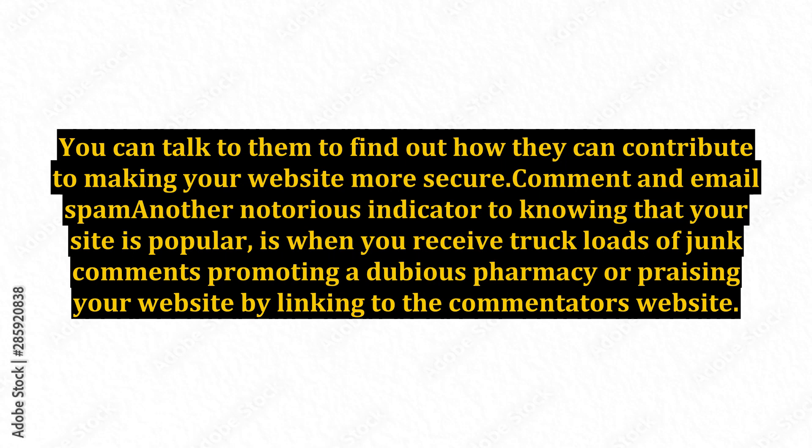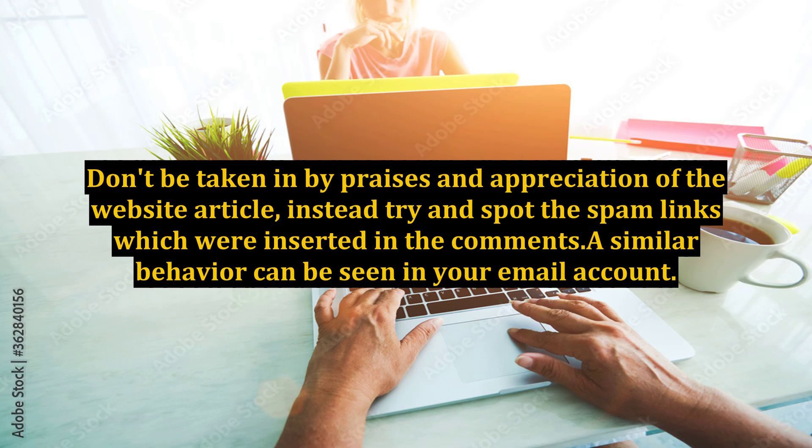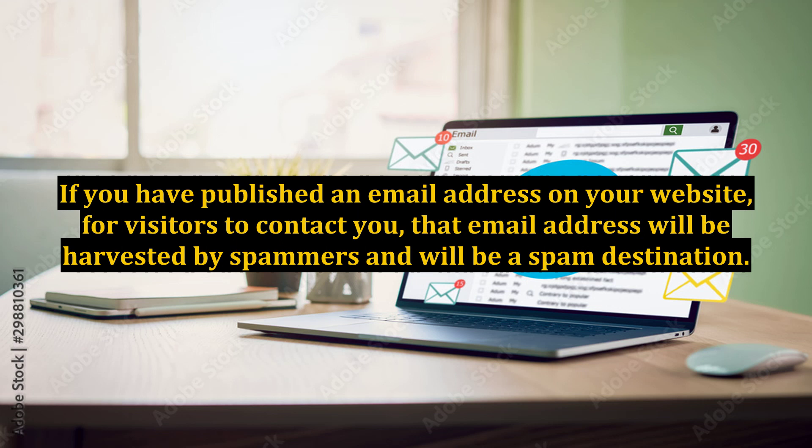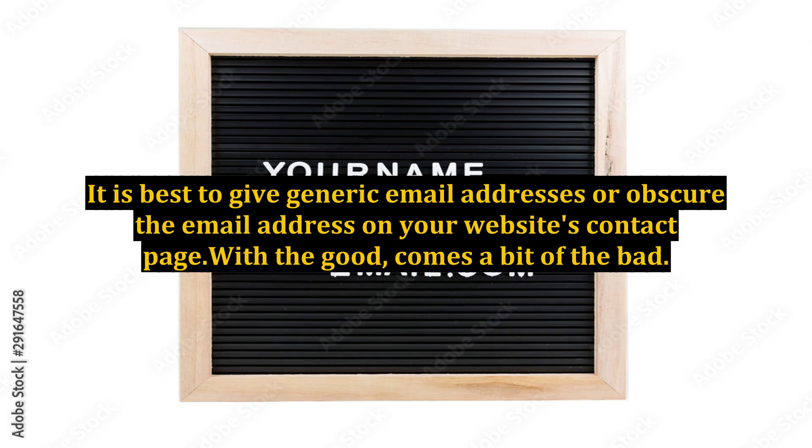Comment and email spam. Another notorious indicator that your site is popular is when you receive truckloads of junk comments promoting a dubious pharmacy, or praising your website by linking to the commentator's website. This is especially rampant in blogs which allow comments from visitors. Don't be taken in by praises and appreciation of the website article; instead try and spot the spam links which were inserted in the comments. A similar behavior can be seen in your email account. If you have published an email address on your website for visitors to contact you, that email address will be harvested by spammers and will become a spam destination. As your website's popularity and ranking increases, so will the amount of spam in your inbox. It is best to give generic email addresses or obscure the email address on your website's contact page.